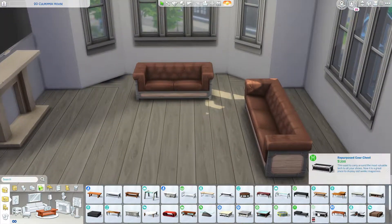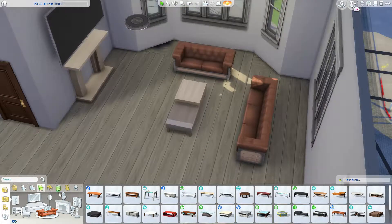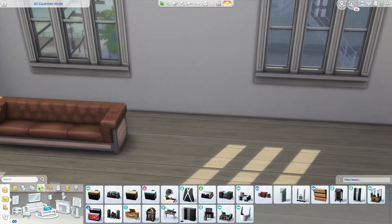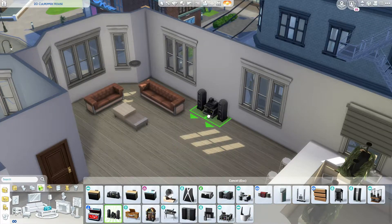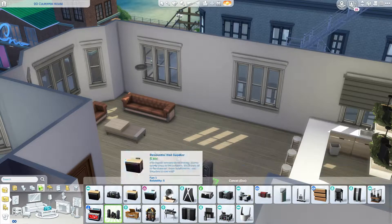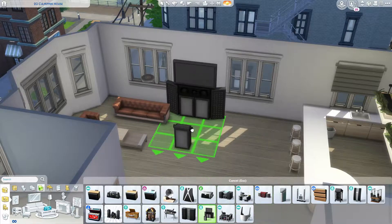I'm so excited — are you guys excited? I hope you are. Because obviously when the Sims team works on these packs it is very tasking, and they do a good job. I really think they do, so I am looking forward to that.